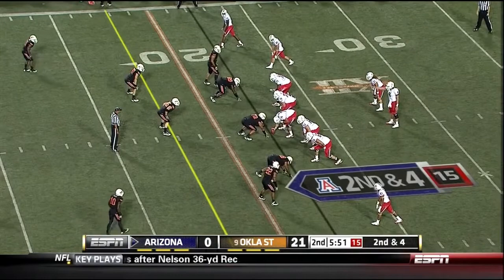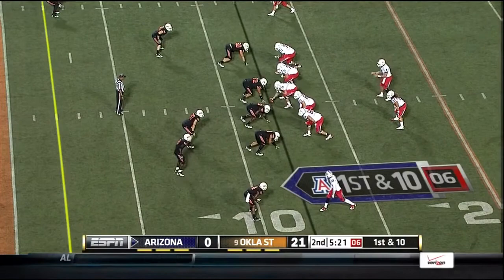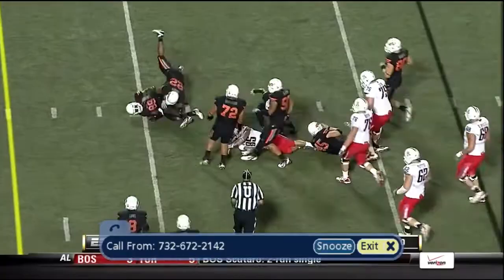Foles complete again, another first down, moving it inside. Foles firing, complete. Making the keeper.